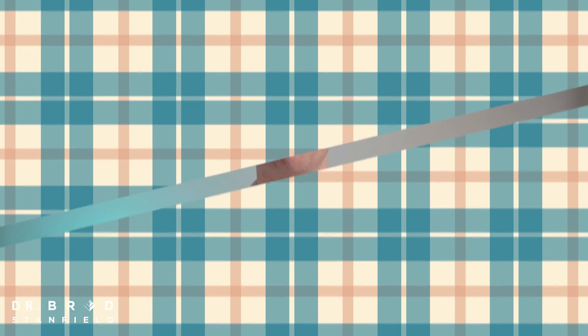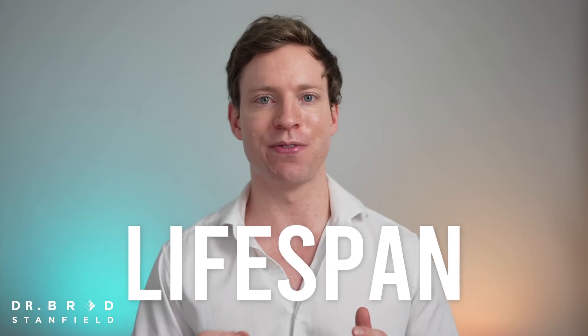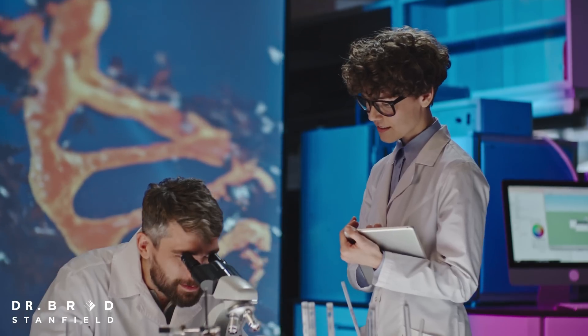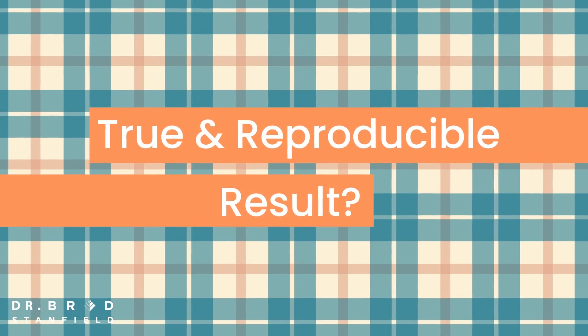First of all, the Interventions Testing Program is the crème de la crème of preclinical research. It tests a variety of different molecules each year to see if they will extend lifespan. What's special about this program is that it runs the same experiment in three separate labs at the same time, so we can see if the results are true and reproducible.